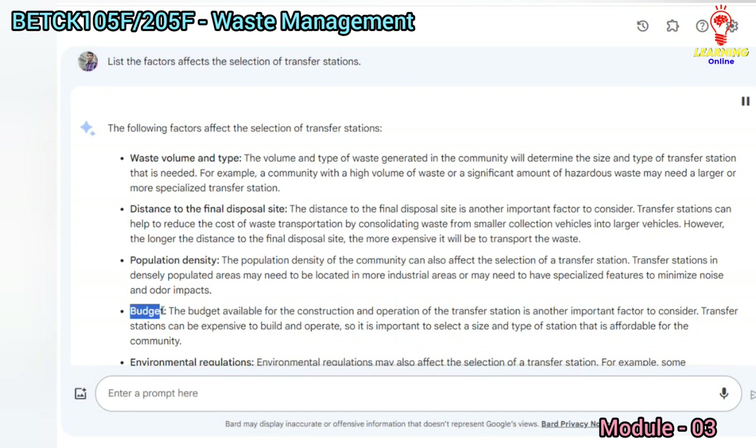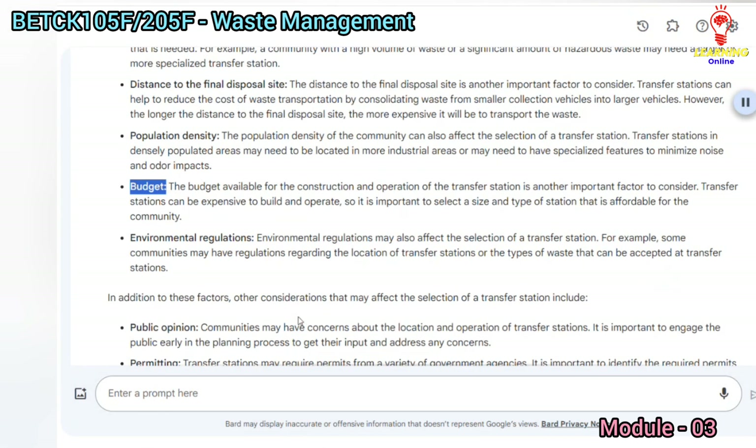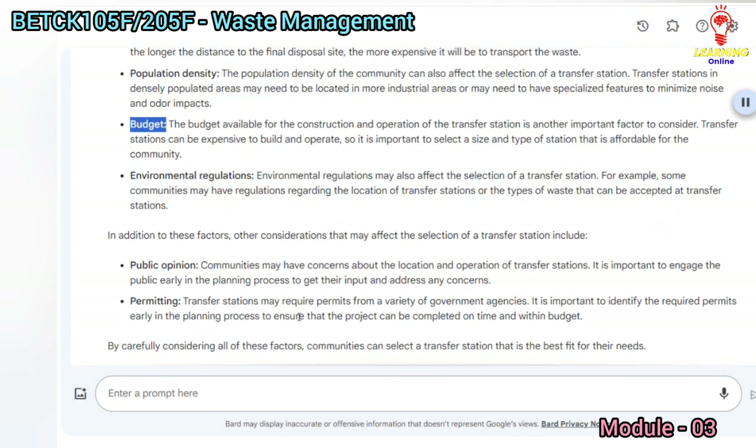Budget is another important factor to consider. Transfer stations can be expensive to build and operate, so it is important to select a size and type of station that is affordable for the community.